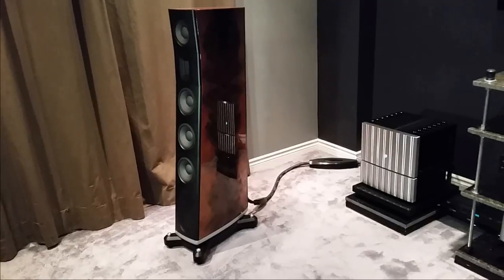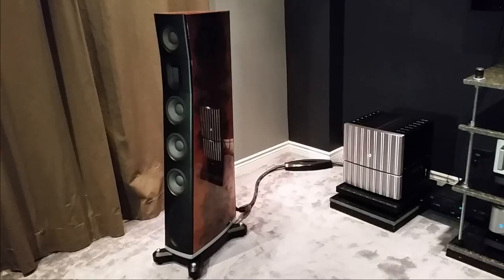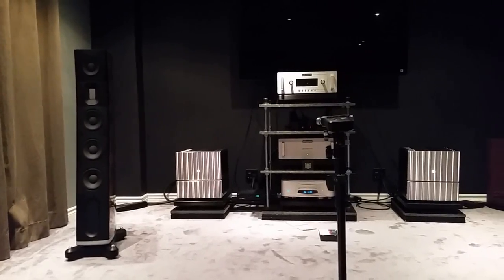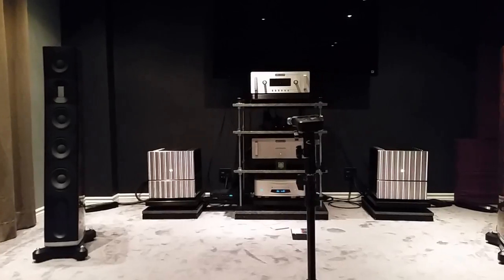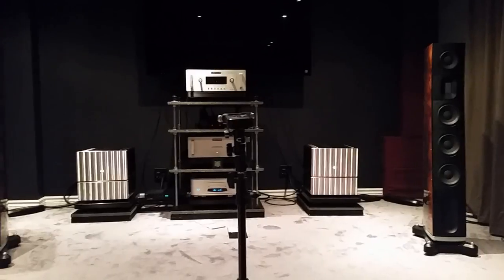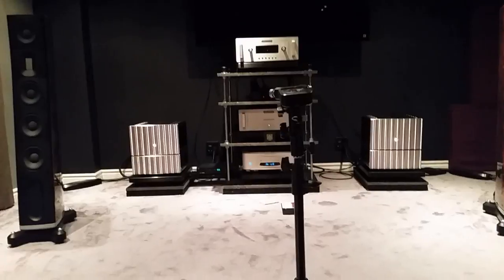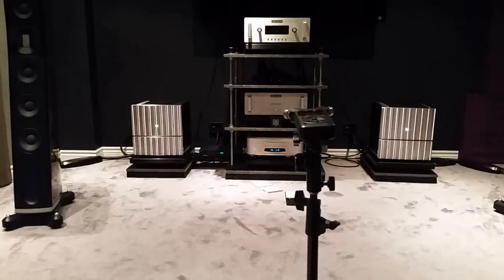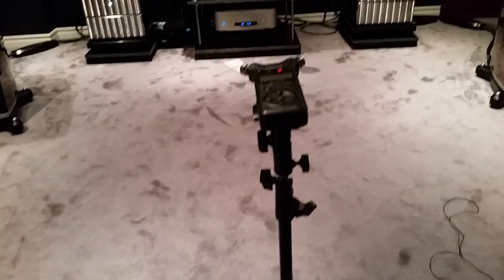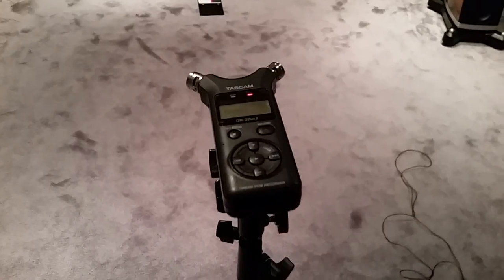I'm going to wrap it up. The opportunity to hear this system is both a blessing and a curse. A curse because every time I'm happy with my own system, I come over here to listen to this and go home wanting to sell my whole system and upgrade. Because of this, in the past two years I've gone through over 30 preamps, 30 amps, and 30 pairs of speakers. Eventually, to be honest, recently I gave up, and I've come to accept that all these systems I'm building, which are between $30,000 to $50,000, simply cannot come close.